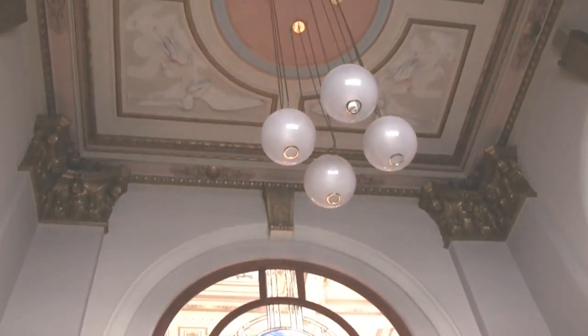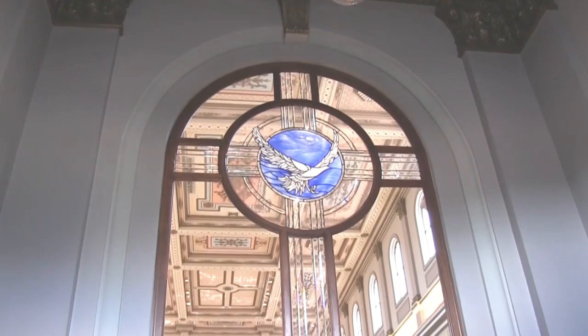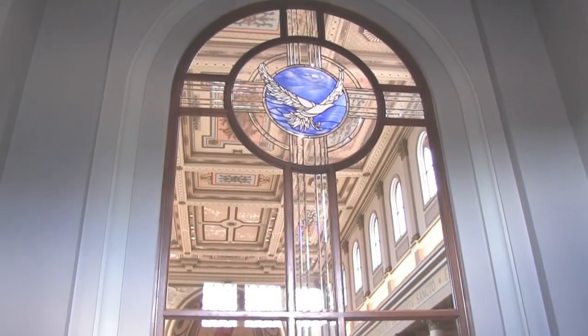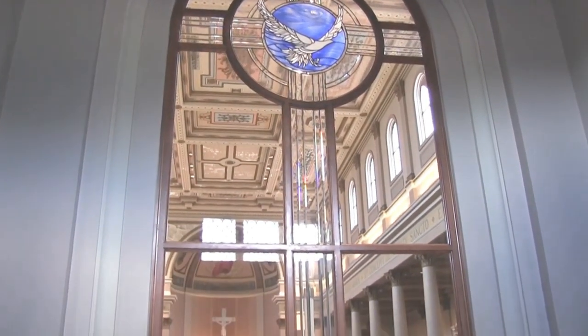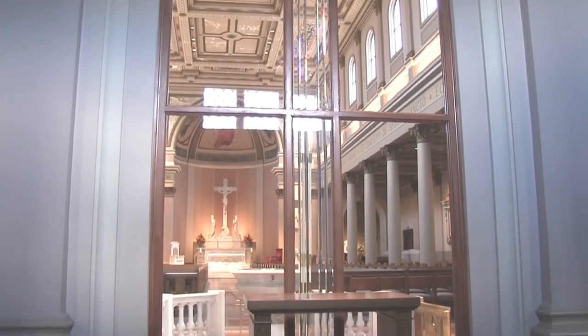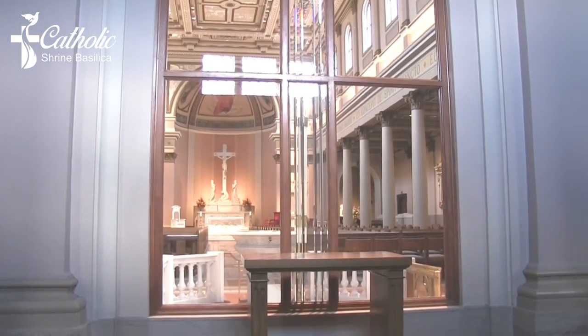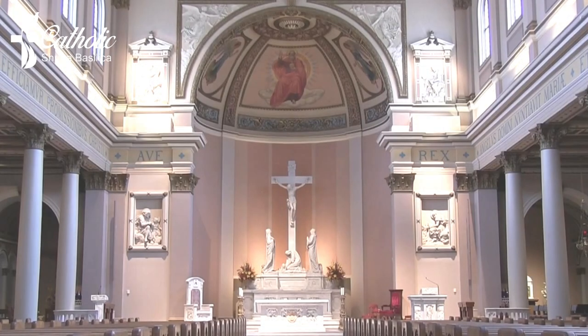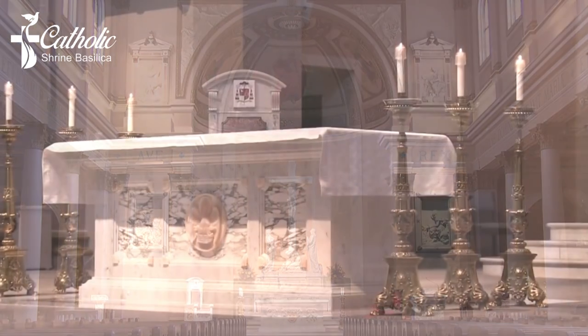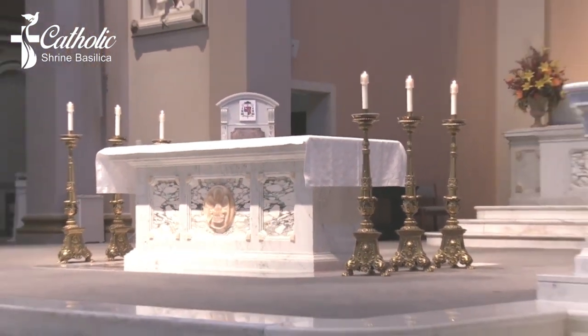There have been three cathedral churches in Nashville. The first was the Holy Rosary Cathedral, which is now demolished and occupied the site of what is now the Tennessee State Capitol. The second was St. Mary's Cathedral, which still stands on the corner of Fifth and Church Streets. Construction of the Cathedral of the Incarnation began in 1910 under the direction of Bishop Thomas Sebastian Byrne. It was completed and dedicated July 26, 1914.